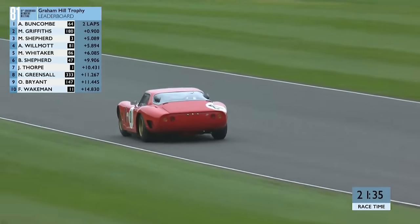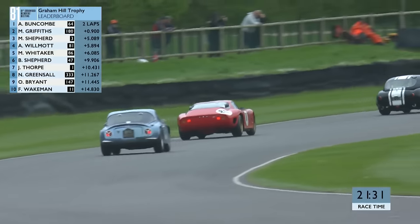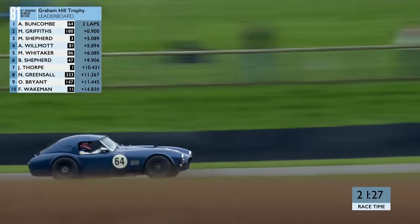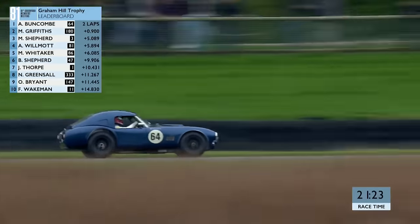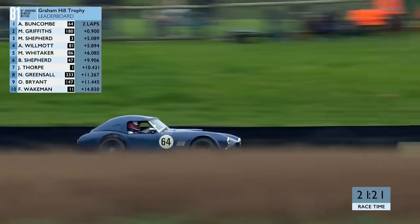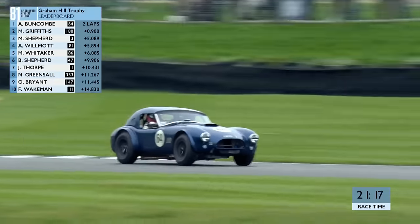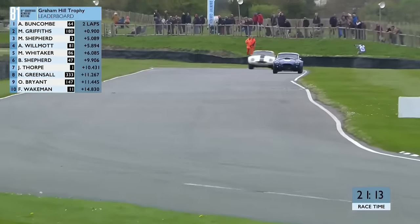The first two cars, Alex Buncombe and Miles Griffiths, are pulling clear - separated by 9 tenths of a second, and they've got a 4 second margin over the rest. There's the number 64 AC Cobra - cool, calm and collected Alex Buncombe, such an excellent racer of historic cars, always such a smooth individual, which isn't the easiest job to achieve with an AC Cobra - a car that people compare to a horse that's quite wilful and may want to buck you off.